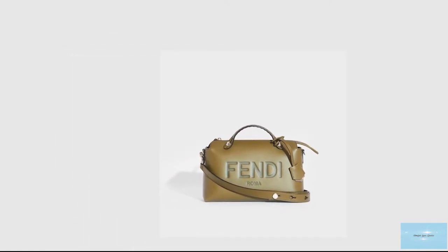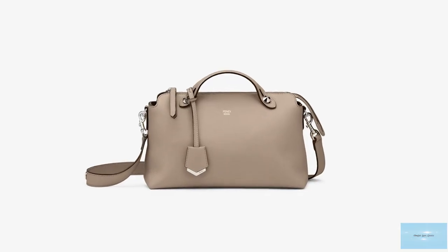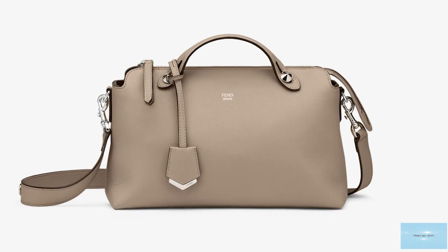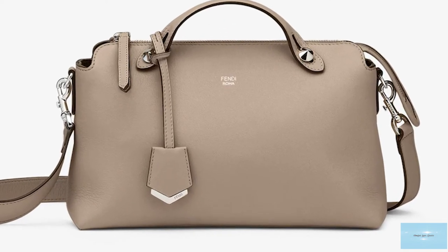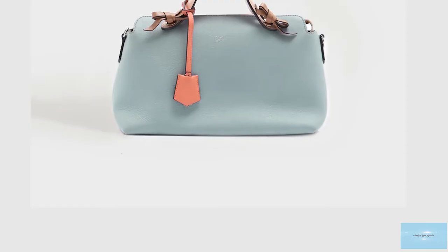The bag is also finished with either palladium gold or silver tone hardware. It typically has colour offerings in black, turtle dove, and honey coloured leather, but is also available in a few other colours.